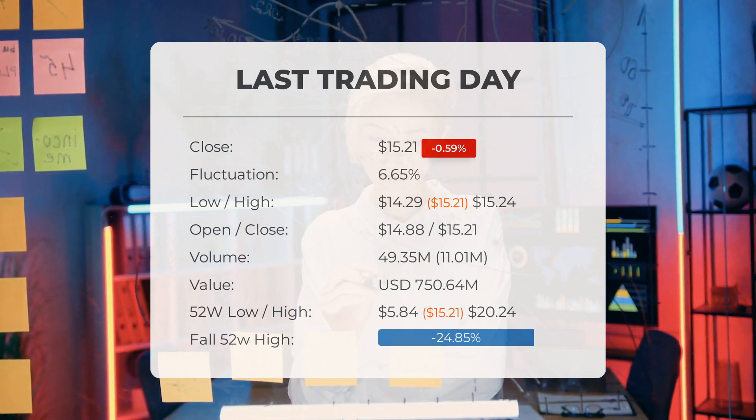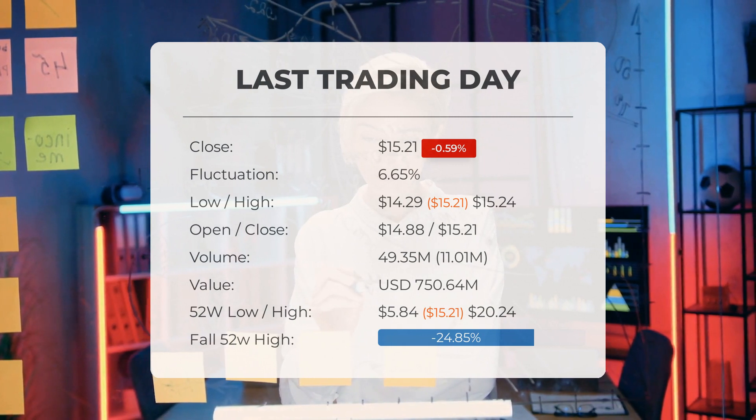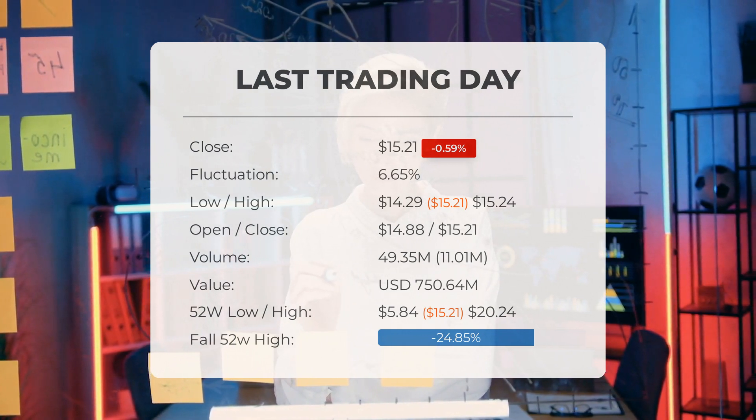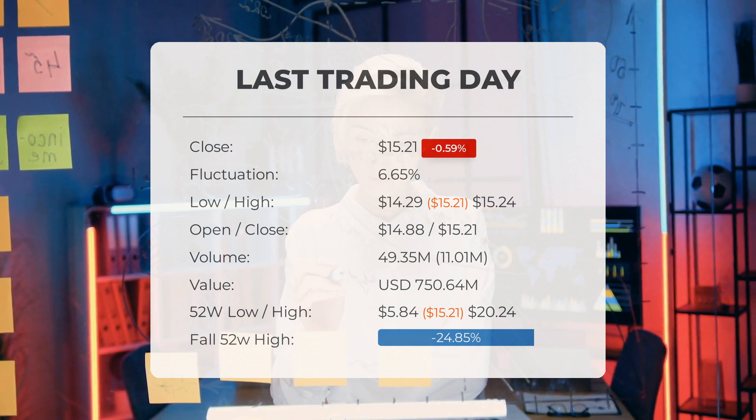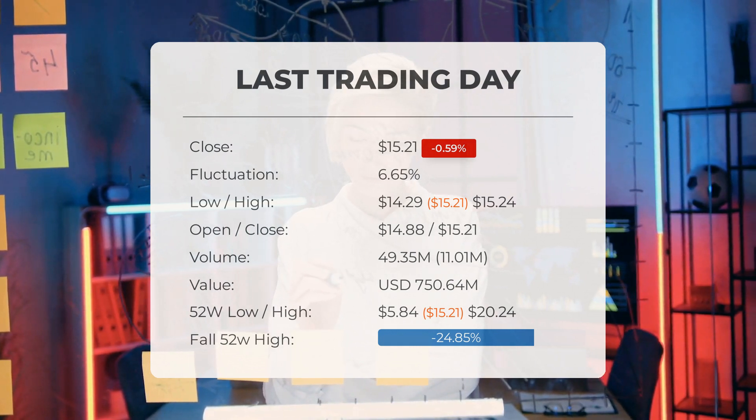Over the past 52 weeks, the highest price of the stock was $20.24 and the lowest price was $5.84. Currently the price is 24.85%, or $5.03, below the 52-week high, and 66.2%, or $29.79, below the all-time high on January 27, 2021, when the price reached $45.